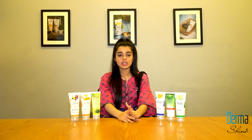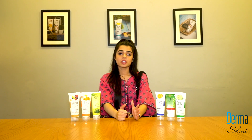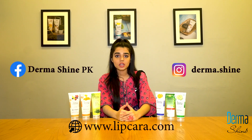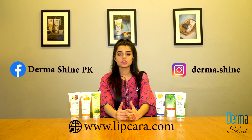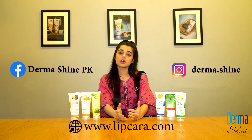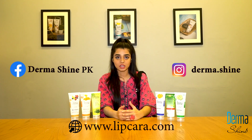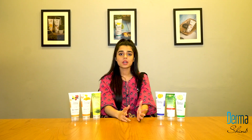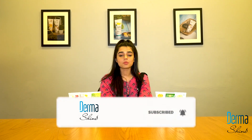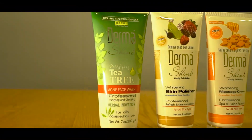This was Dermashine's technique. If you want to buy our products, you can do so through our website, Instagram, and Facebook. If you have any questions, you can ask them in the comments and we will answer in the next video. If you haven't subscribed to our channel, please subscribe. Please like, share, and comment. This is all for today, thank you.